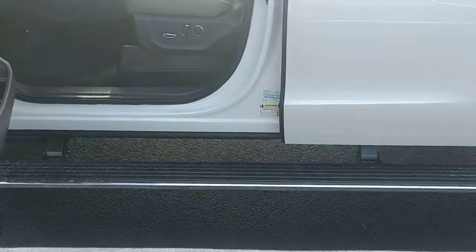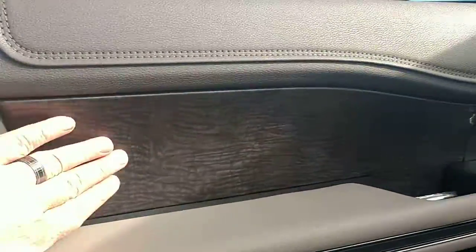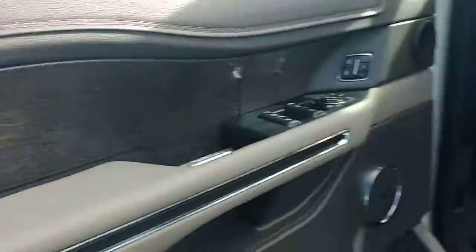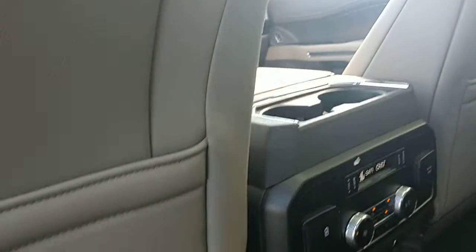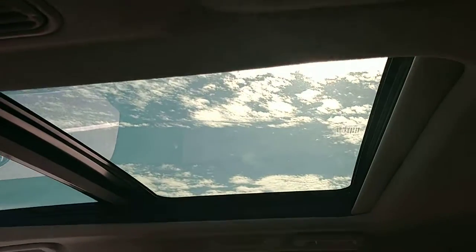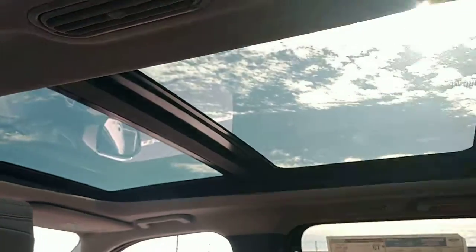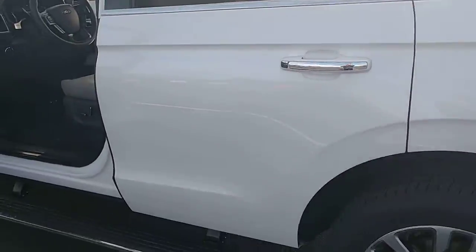It has power deploying running boards. I like the color they went with on the wood trim on the inside. This one here is equipped with dual captain's chairs without the center console. Look at that — it's a panoramic sunroof. The front half slides back, and it really makes the vehicle feel a lot bigger on the inside when you're sitting there.